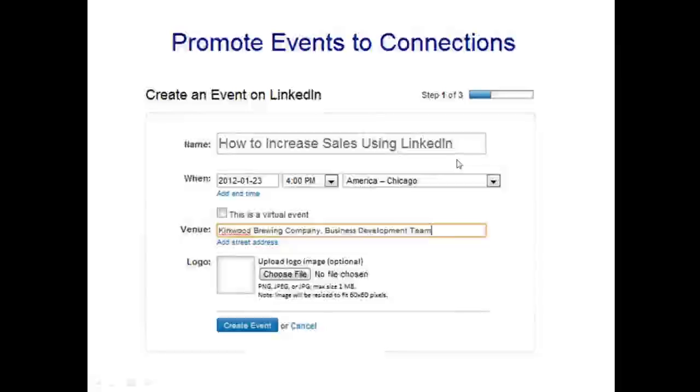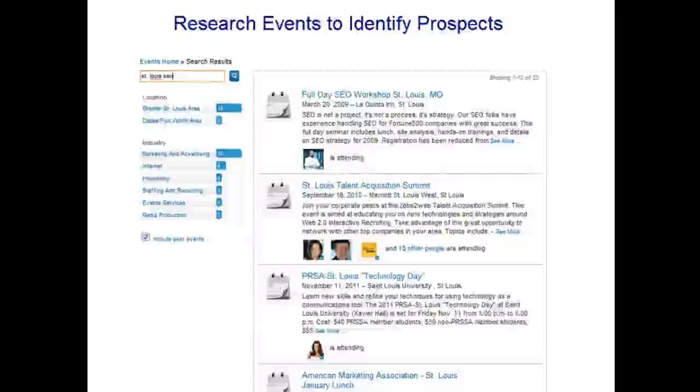LinkedIn Events is another useful feature. You can use it to promote your own events, but also to research prospects. If you're looking for people in St. Louis interested in search engine optimization, search 'St. Louis SEO' in LinkedIn Events and see who attended or plans to attend those events. Those are pre-qualified people already interested in what you're doing. View the attendee list, connect with them, and work the system we've described.